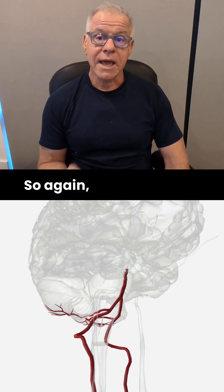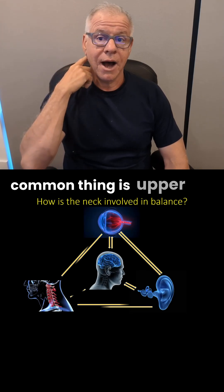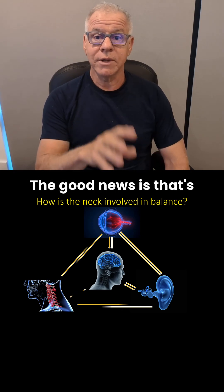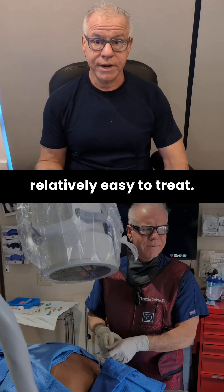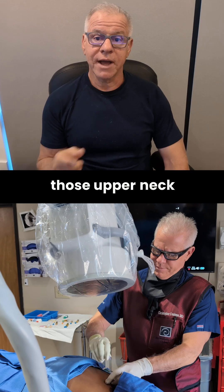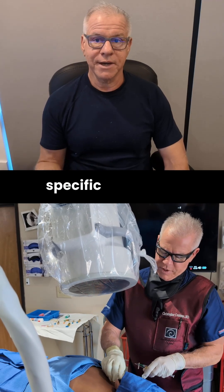And even more rare than that would be some compression or kinking of the vertebral artery. So again, by far the most common thing is upper neck proprioceptive inflammation. The good news is that's relatively easy to treat. You do have to get rid of the instability, but you also have to treat those upper neck facet joints with very specific injections.